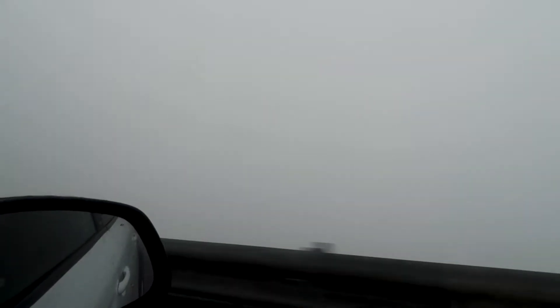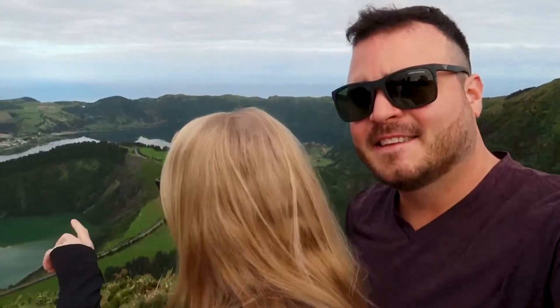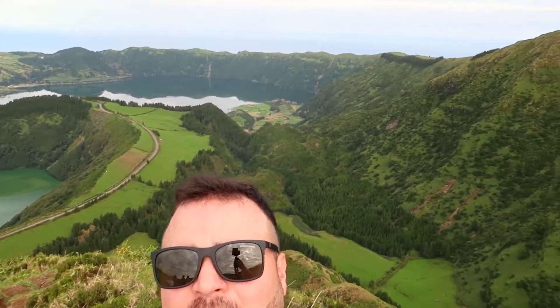A couple of days before heading to the hot springs, we had some friends travel all the way from back home to visit. They flew in from Denver only to be met with the same bad weather we were going through following our first adventure to the Sete Cidades viewpoint. We were extremely happy to have friends from the States visiting and decided to try to make the best of their stay regardless of the weather. So the first day after their landing we went out to catch some viewpoints and explore.